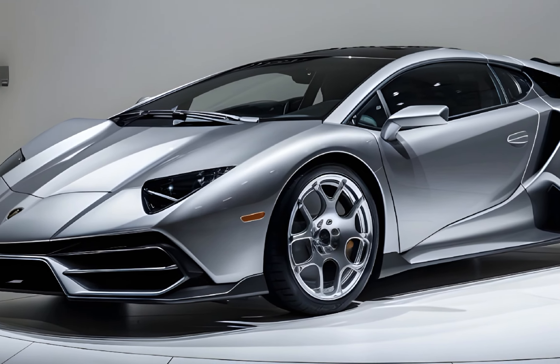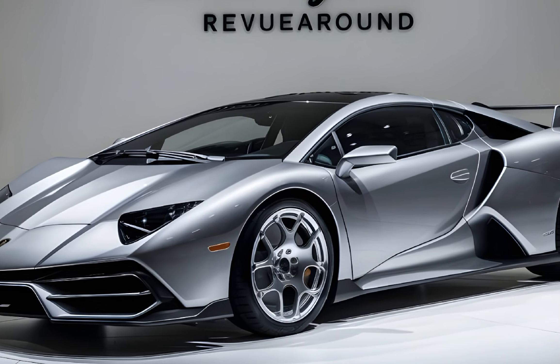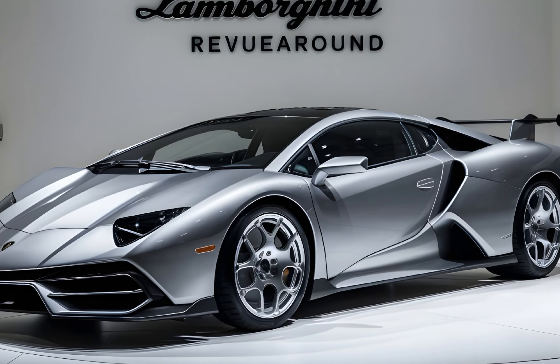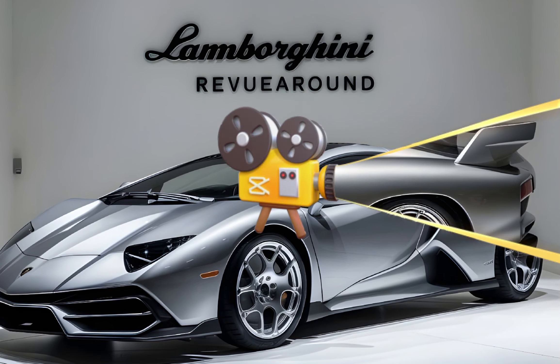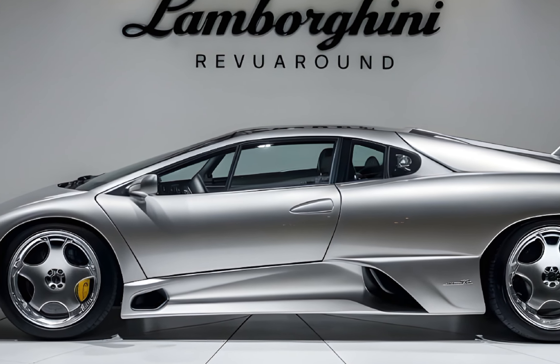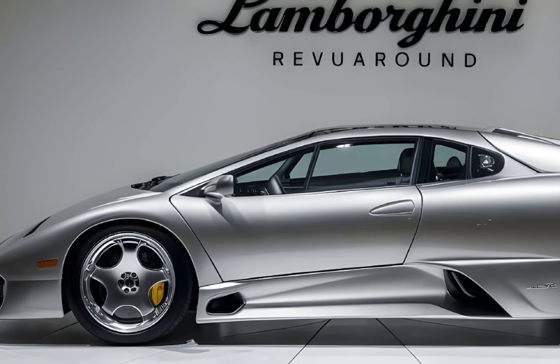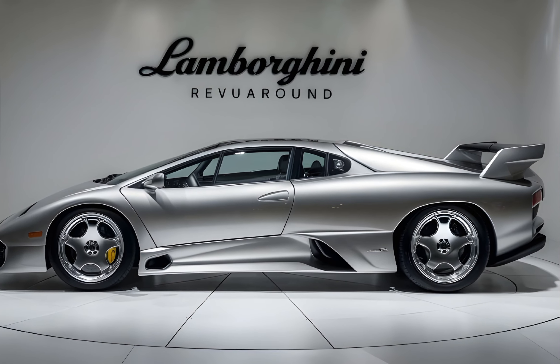Hey everyone, welcome back to the channel. Today we're getting a look at a revolutionary machine — the Lamborghini Revuelto, the successor to the legendary Aventador. This isn't just any new Lamborghini; it's a hybrid beast marking a new era for the brand. So buckle up, gearheads, because we're about to walk around this stunning supercar.